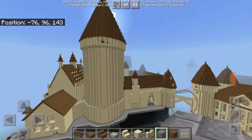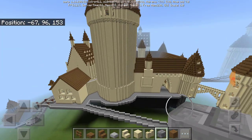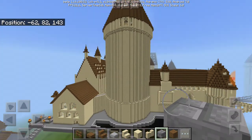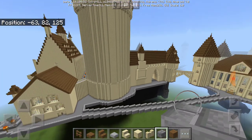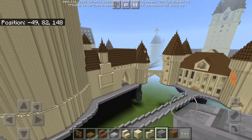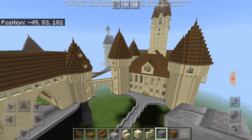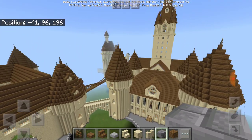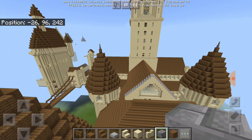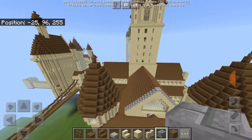So without further ado, let's get straight into today's video and explore Hogwarts. For those who are new here, this is basically the Hogwarts I built over two years and I finally finished. But I'm thinking about doing some upgrades to the whole thing — I'm planning on doing two other things.